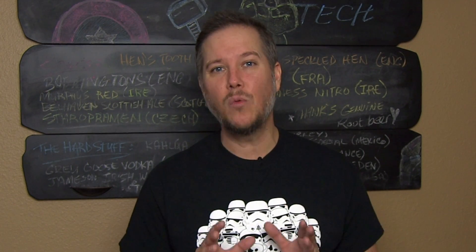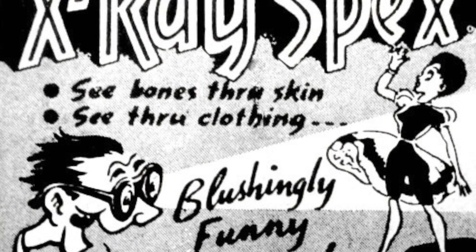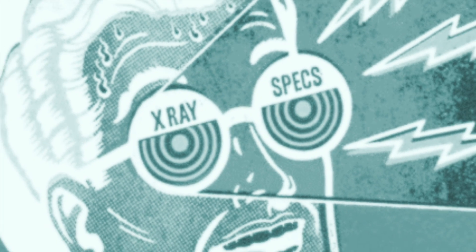You'd be kidding yourself if you didn't want X-ray glasses as a kid. We all saw them — they were usually in the back of a comic book. You could send in a nickel and you'd get those bad boys, and of course you'd be disappointed because they'd probably just be 3D glasses with the red and blue kind of thing going on. It was awful. Traumatic as a kid this was.